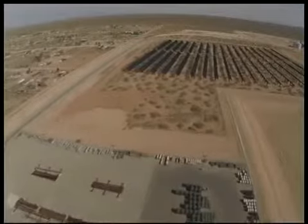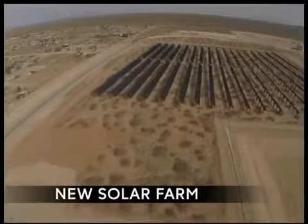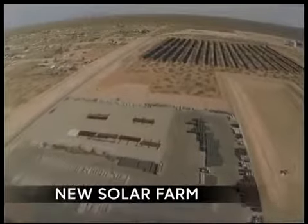El Paso Electric has been working on a new small solar farm and it hopes its customers will eventually subscribe. We have video of what the solar facility would look like. The utility has asked regulators to approve a new community solar program they say can potentially save customers money on their bills in the long run. This solar garden is going to be built in Far East El Paso, but anyone within the territory can take part.